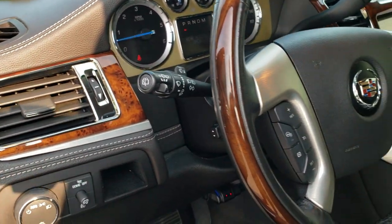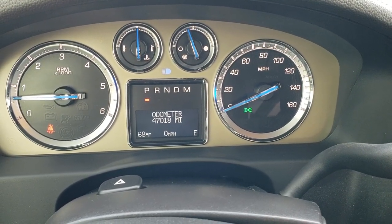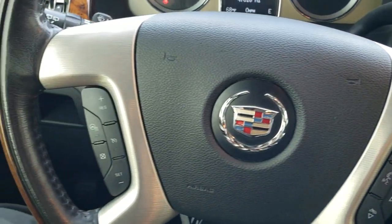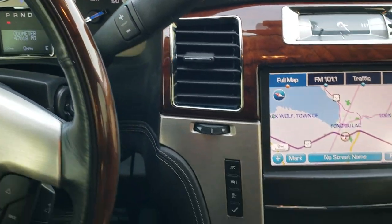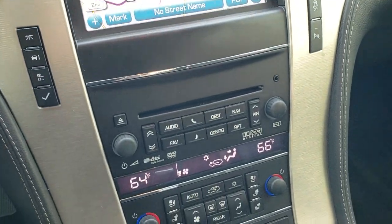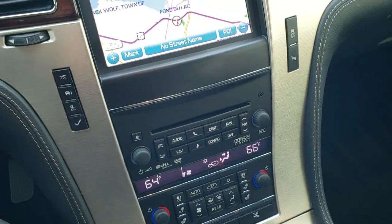This vehicle has 47,018 miles. The instrument cluster is very nice and clean. You get the heated, wood grain trimmed, leather-wrapped steering wheel. Bluetooth and audio controls are on the right; cruise controls and heated steering wheel controls are on the left. It comes with the six-speed automatic transmission with the optional tap shift and the factory navigation system — this is also where your backup camera display is. You get the CD player, dual climate control, heated and cooled seats, power pedals, your information center controls, stability control, and the ability to turn off the backup parking sensors.